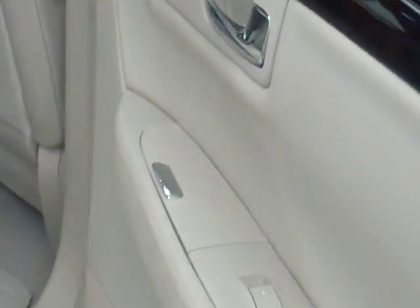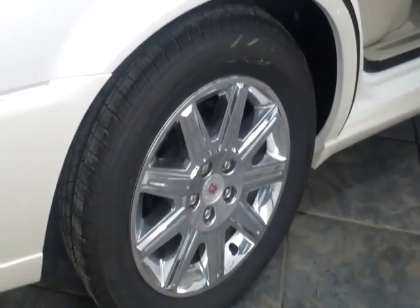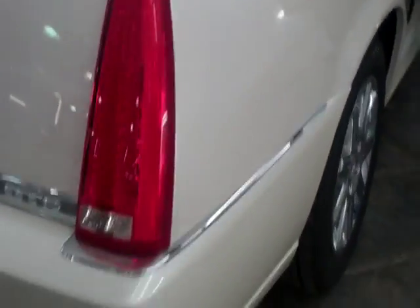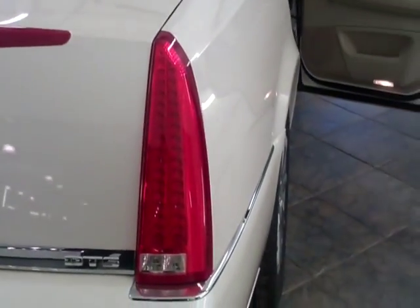It's got security locks on the doors to keep kids from getting in and out when you don't want them to. It also has chrome wheels, disc brakes all the way around, and backup sensors as well as front park assist.